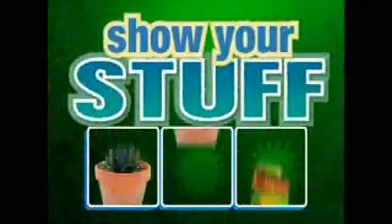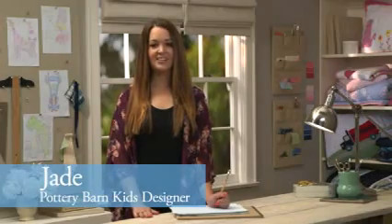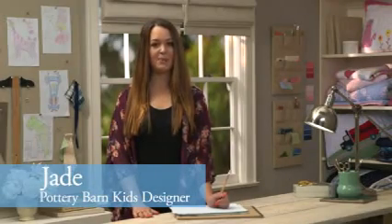Disney Channel gives kids a chance to show their stuff. At Pottery Barn Kids, we are excited to introduce our new collection of handmade quilts. Our in-house design team was inspired by all things that kids classically love: dinosaurs, race cars, and outer space.